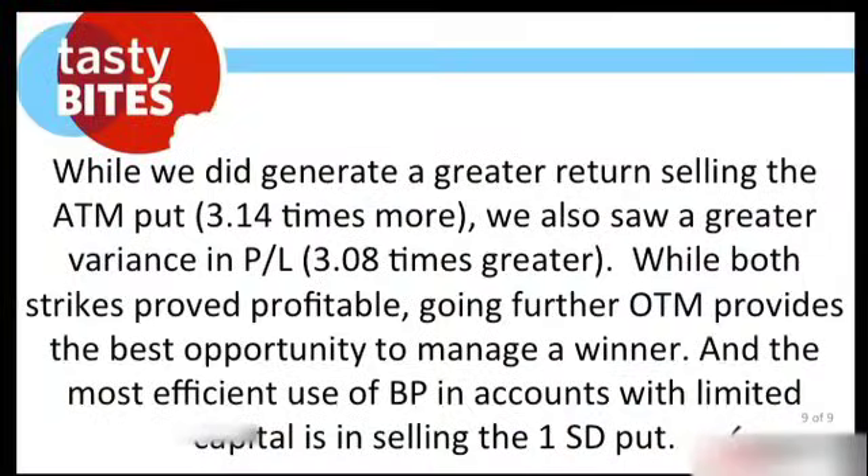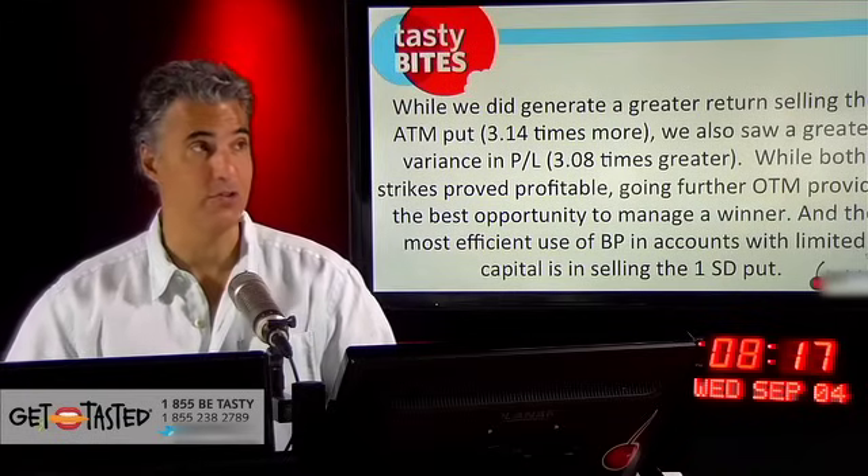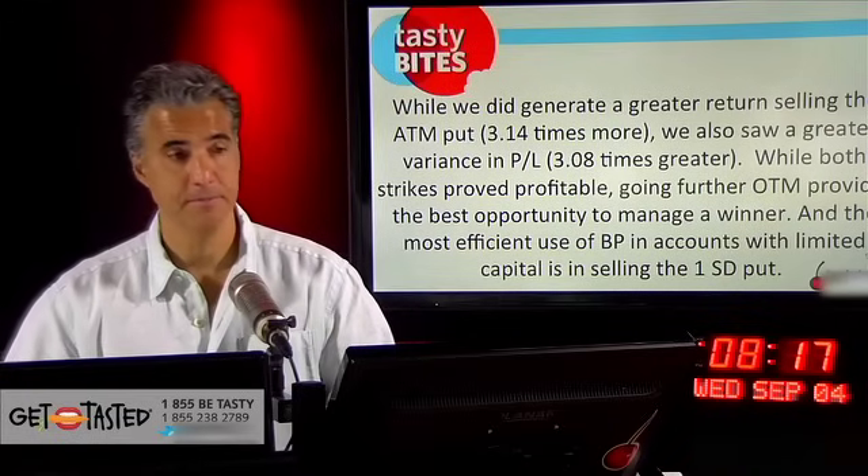While we did generate a greater return selling the at-the-money put — 3.14 times more — we also saw a greater variance in P&L, 3.08 times greater. While both strikes proved profitable, going further out of the money provides the best opportunity to manage a winner. The most efficient use of buying power in accounts with limited capital is selling the one standard deviation put. The key takeaways: it's all about strategy; you can tweak strategies over time to improve your chances; and smaller traders prefer higher probability of success with greater manageability and smaller P&L variance.